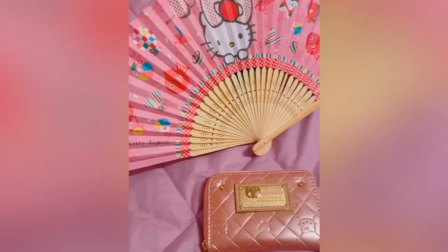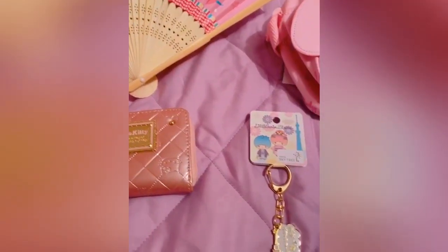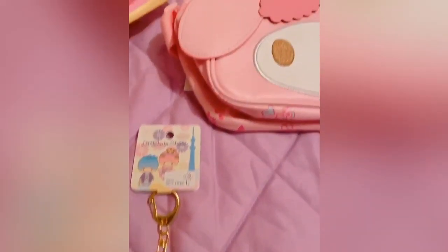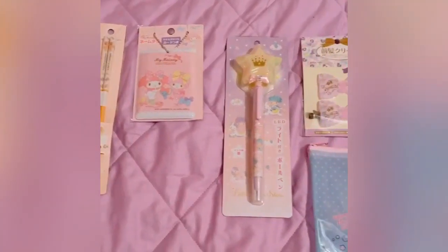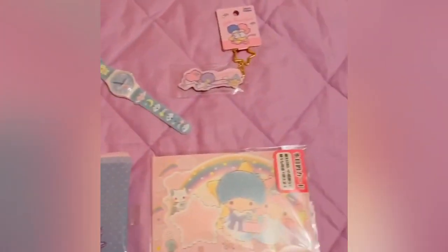The rest of the things I purchased weren't Lolita related, but they were totally necessary — like this cute fan, wallet, Little Twin Stars keychain, and My Melody bag that I got from the Hello Kitty store. My favorite Sanrio characters are the Little Twin Stars, so of course I had to load up on all of their products at the Sanrio store.